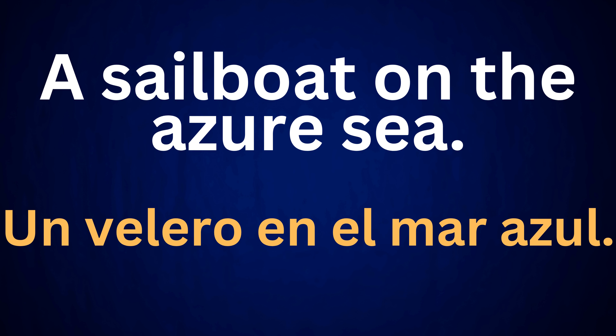A sailboat on the azure sea. Un velero en el mar azul.